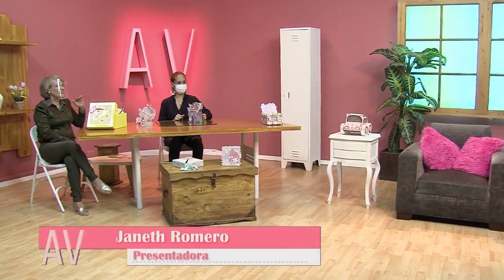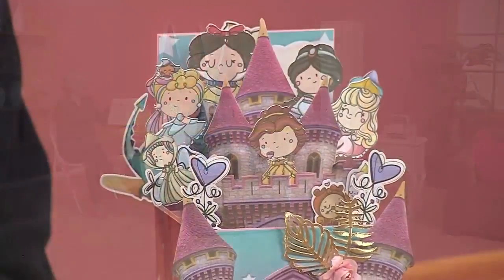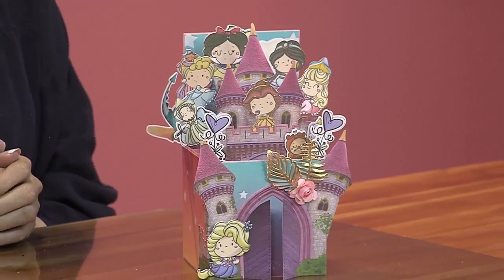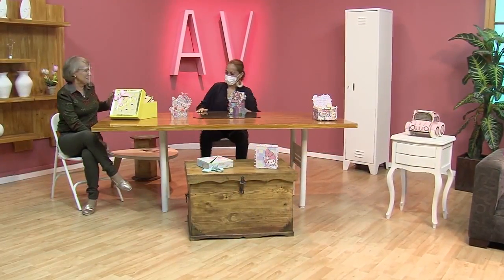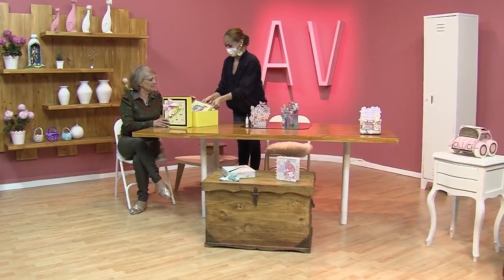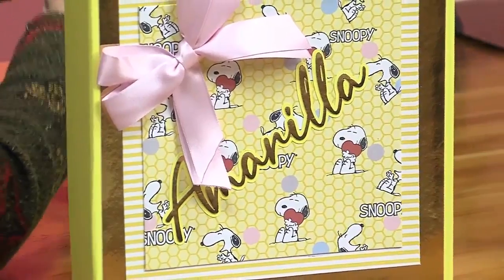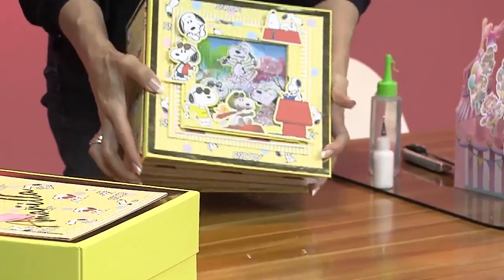Ya terminó, quedó lindísima. Como les digo, yo lo daría como regalo, como un obsequio. Eso es una obra de arte, eso es una belleza. Quiero mostrarles este álbum, es espectacular. Yo quiero que seas tú quien muestre el álbum, porque es bellísimo. Primero la caja, miren la caja en la que viene, y miren el grueso de este árbol. Ese álbum pesa muchísimo, pero es bello. La caja es divina, la sola caja es un obsequio. Este tiene shaker, tiene cositas, movimiento, perlitas, piedritas.